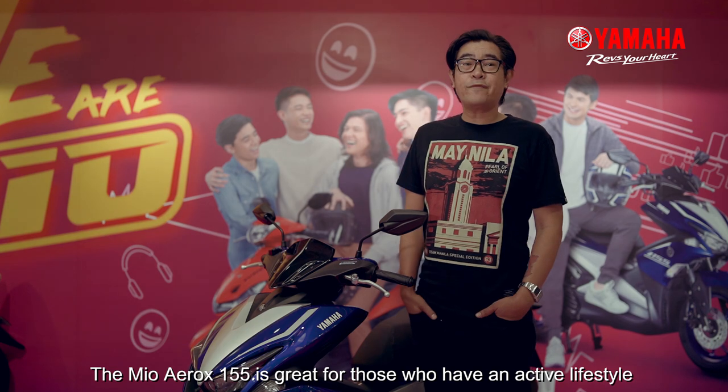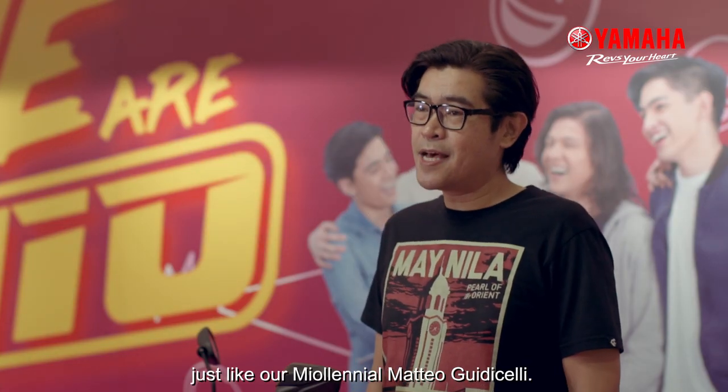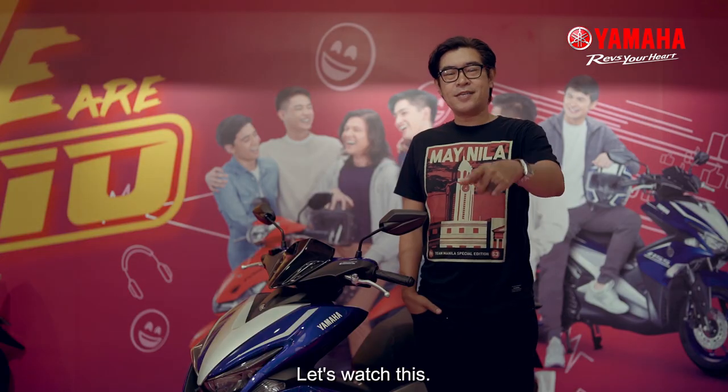The Mio Aerox 155 is great for those who have an active lifestyle, just like our millennial Matteo Gudicelli. Let's watch this.